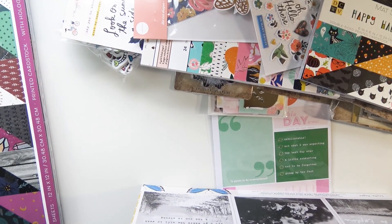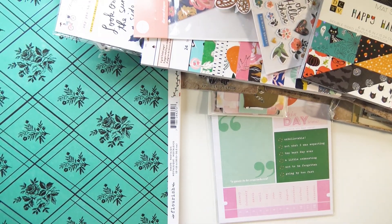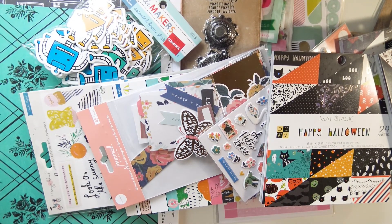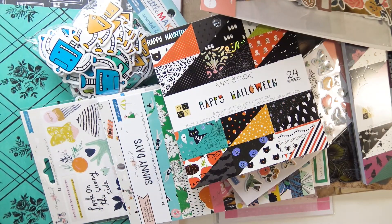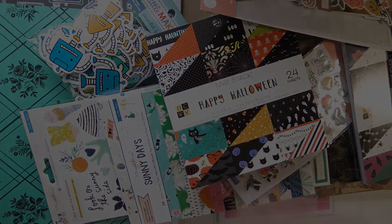I am kind of obsessed, probably in an unhealthy way, because I went a little crazy. But I got a lot of stuff I was looking for — I was looking for all of these paper pads and they had all of them there. That's my Joann's haul. Thank you guys so much for watching, I hope you enjoyed. If you did, please go ahead and give this video a thumbs up and subscribe if you haven't already. See you guys in my next video — bye!